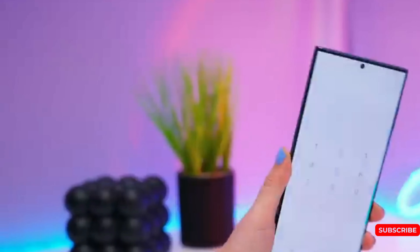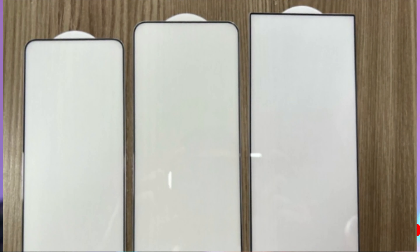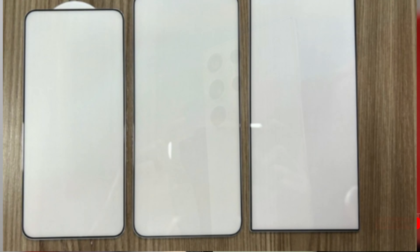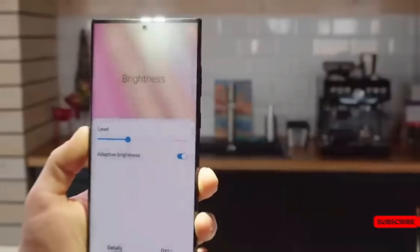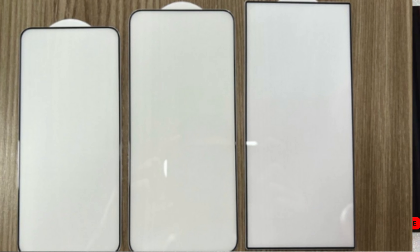Whether it's wrong or not, the top layer of glass in each version serves to protect the screen. It's clear that in the quest for slimmer phone frames, manufacturers are reaching a limit. The Ultra variant has maintained its rectangular shape, which enhances the immersive experience while using the phone.